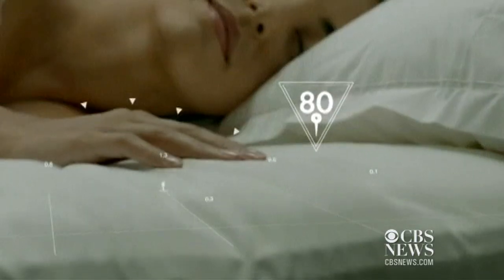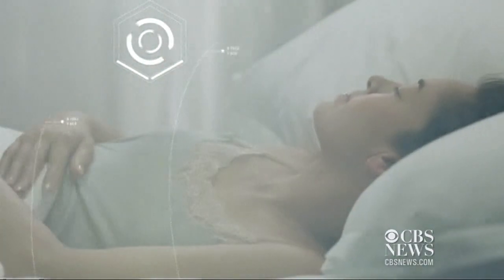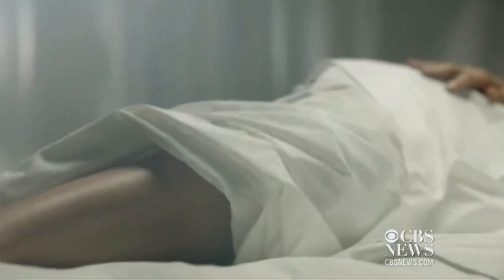The robot, nicknamed Sleepy, uses 80 sensors attached to a mattress pad that measures pressure, heat, and sound to compose a visual interpretation of the energy and motion of sleep.